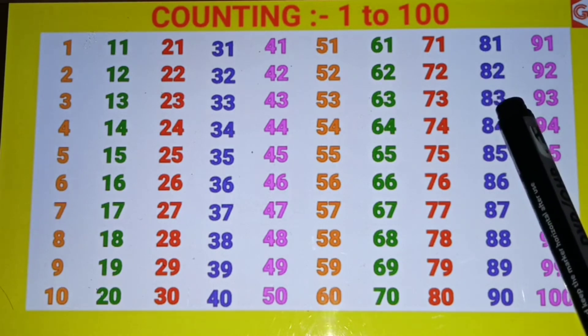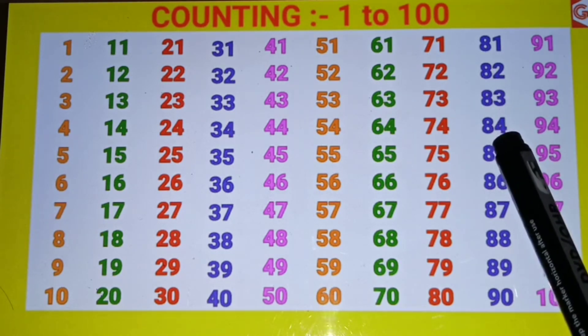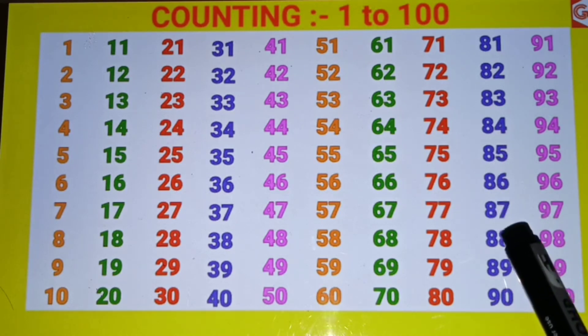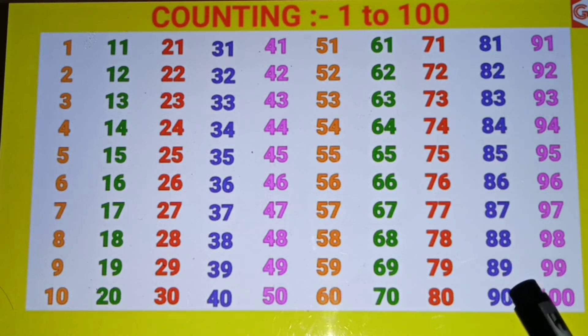80, 81, 82, 83, 84, 85, 86, 87, 88, 89, 90.